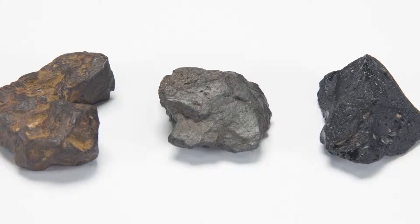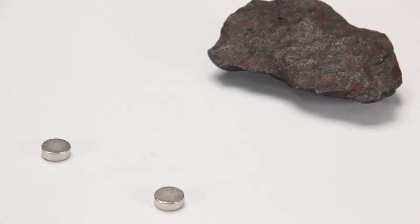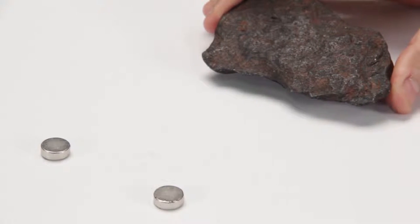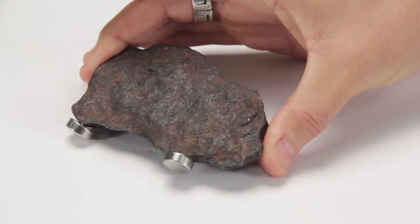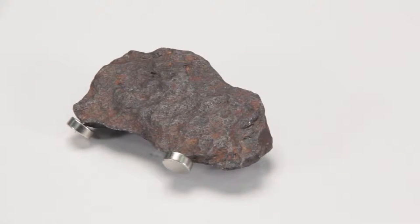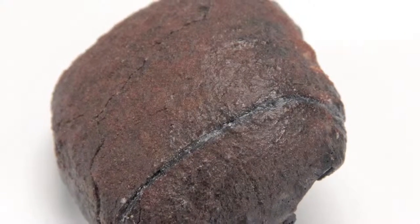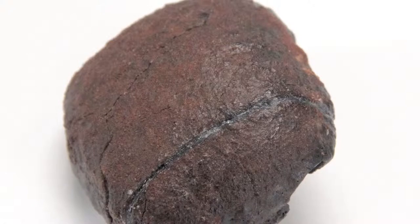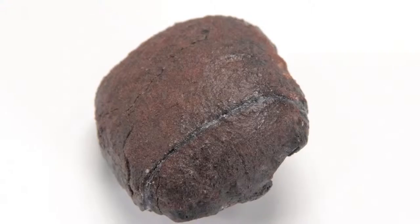There are four visual clues to an initial determination. First, does the rock attract a magnet? It turns out that 99% of all meteorites contain some iron and they attract a magnet. Second, does the rock look burned? During the flight through the atmosphere, meteorites develop an almost charcoal-like exterior called a fusion crust.